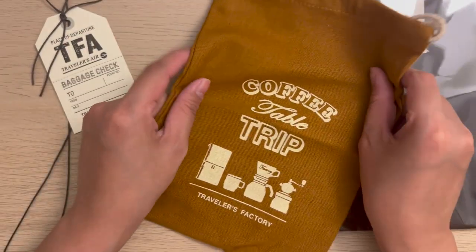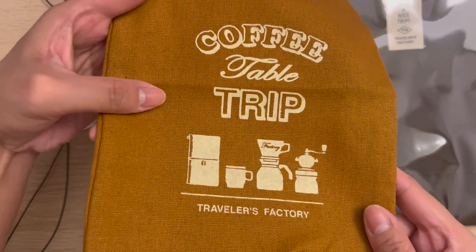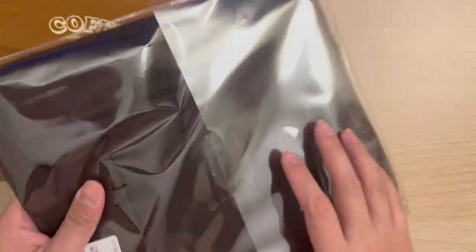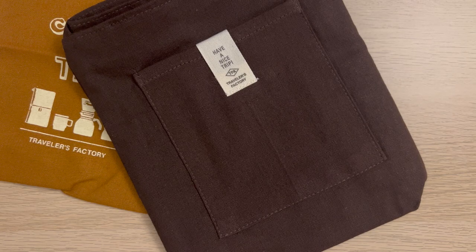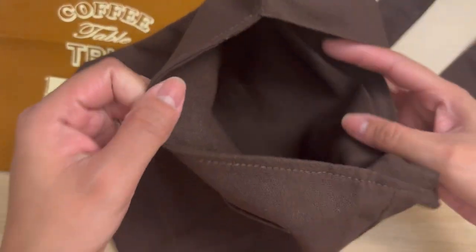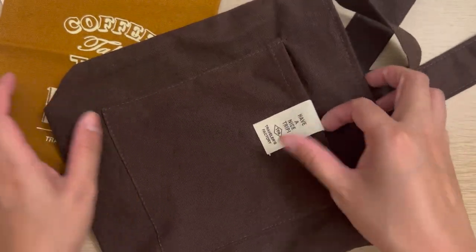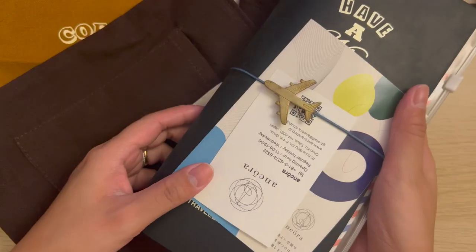I got this coffee table drawstring pouch in a really nice mustard yellow color. I also got this brown cotton sling bag which is perfect to carry for a quick trip outside — it's really light and it can hold quite a lot. The Traveler's Notebook standard size perfectly fits in this bag with still extra room for your pen case, your wallet, or your hand sanitizer.